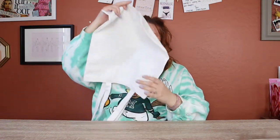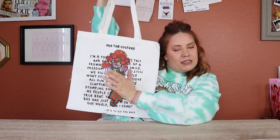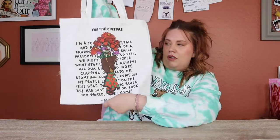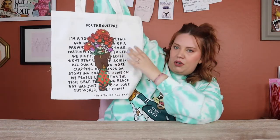Along with the shorts, I got this Ron Bass tote bag because I love the message. It was $9.99 — she's cute, supports a good cause. Gorgeous.